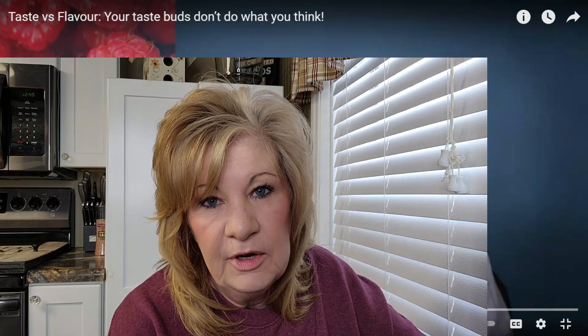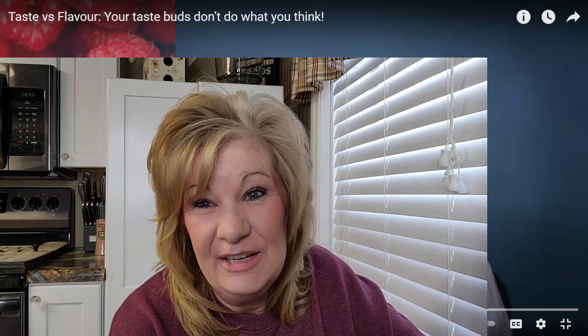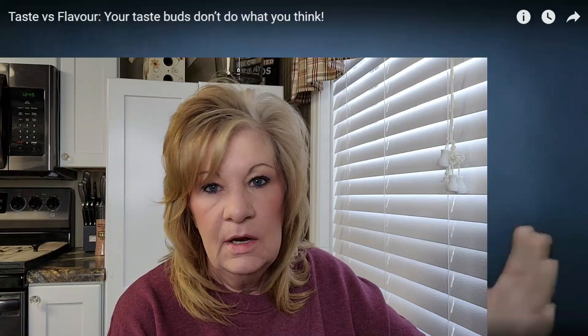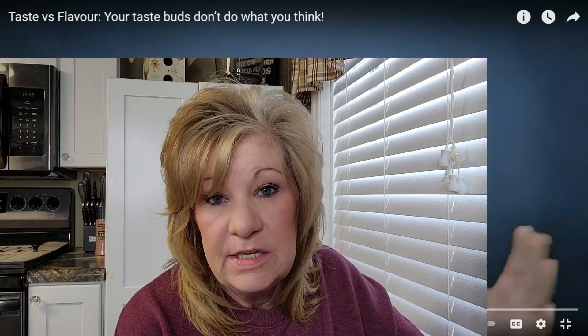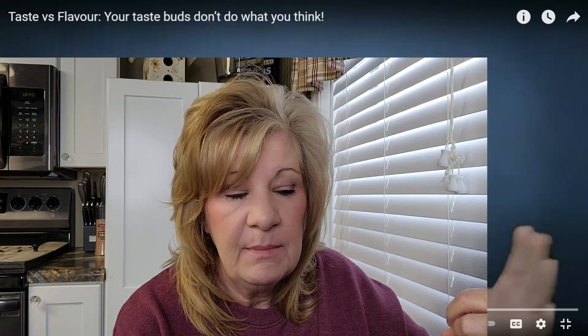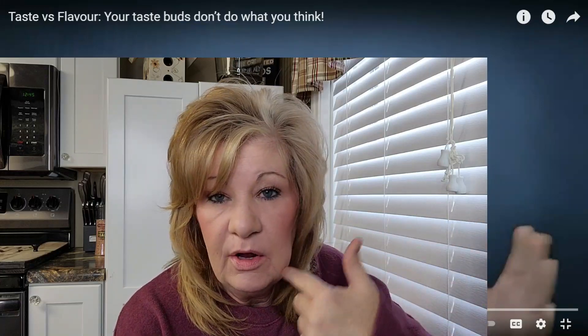New research suggests that perhaps we have senses for fat, metallic, and carbonation taste. Now, before I got all my teeth pulled, I had a metallic taste in my mouth for years. The dentist even went in and removed all my silver fillings and replaced them with the new white ones that don't have metal in them.